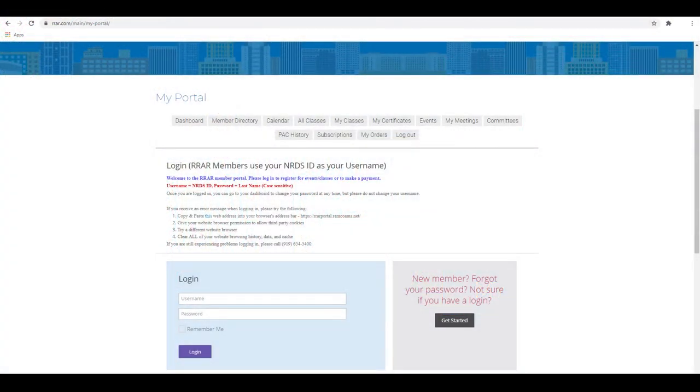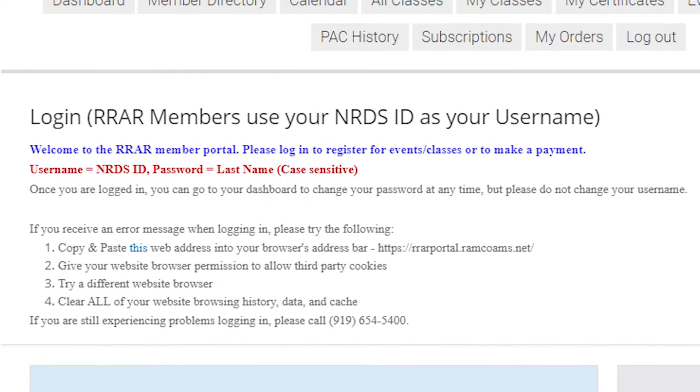Next, you will log in using your NRDS ID as username and last name as password. Don't forget, the password is case-sensitive.